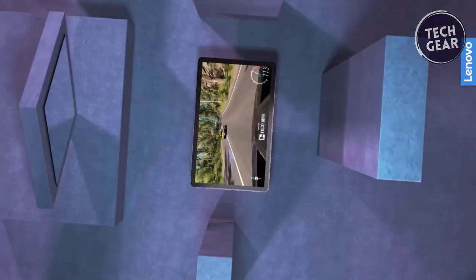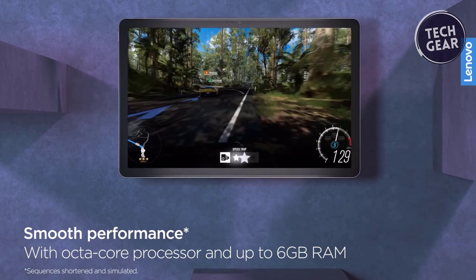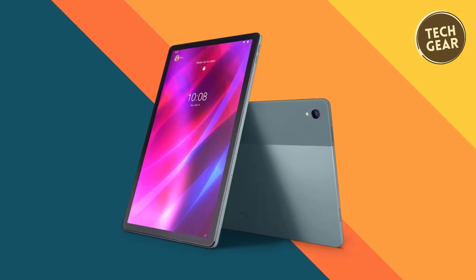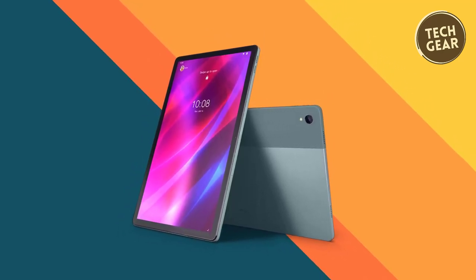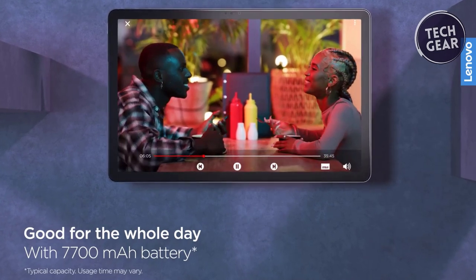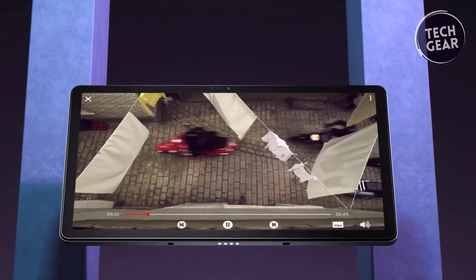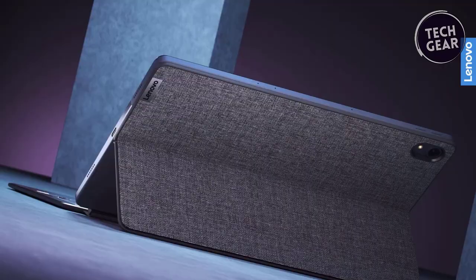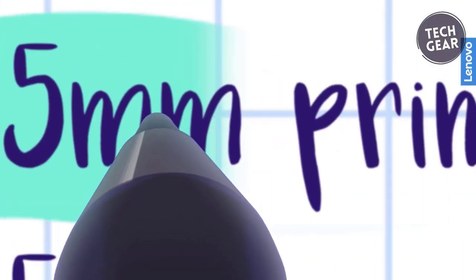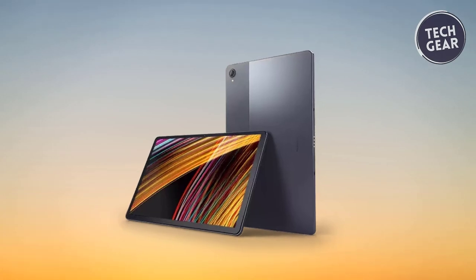The tablet is equipped with the MediaTek Helio G90T Octa-Core processor, ensuring minimal gaming or browsing lag, with speeds reaching up to 2.05 GHz. Multitasking is a breeze with 4GB of RAM and ample 128GB of storage, all running on the Android 11 operating system. The Lenovo Tab P11 Plus offers practicality with a battery life that supports up to 15 hours of streaming on a single charge. With wireless connectivity through Bluetooth and Wi-Fi, staying connected has never been more convenient. In budget tablets, the Lenovo Tab P11 Plus stands out as a versatile and affordable option, delivering a delightful multimedia experience without compromising performance.